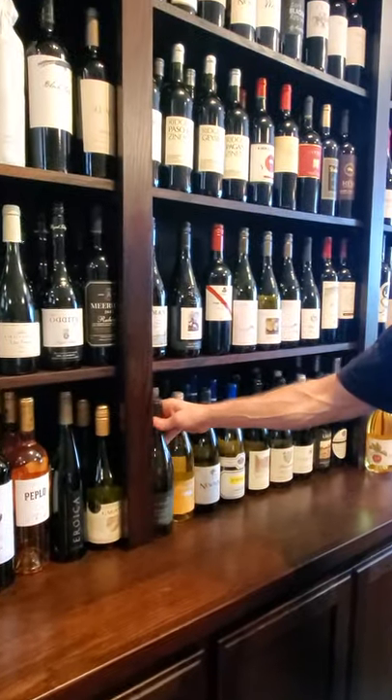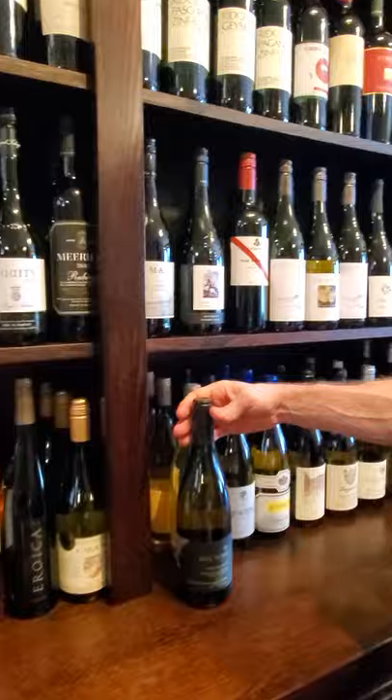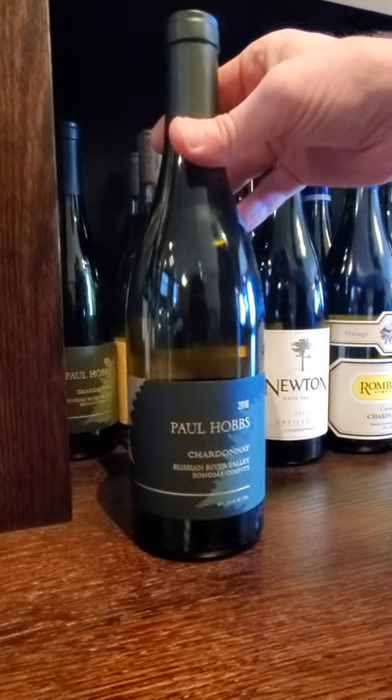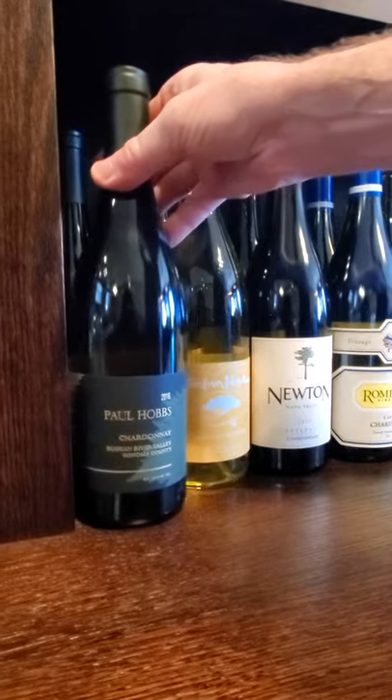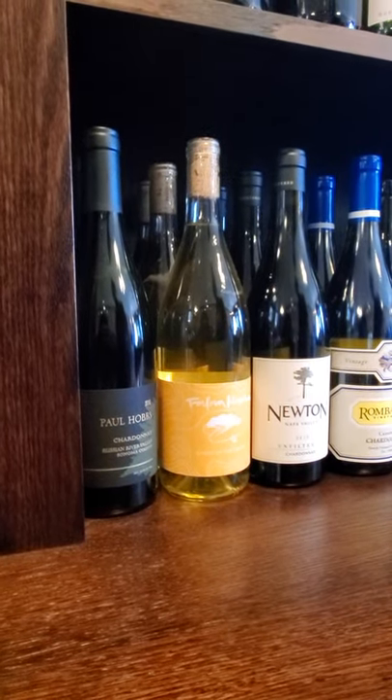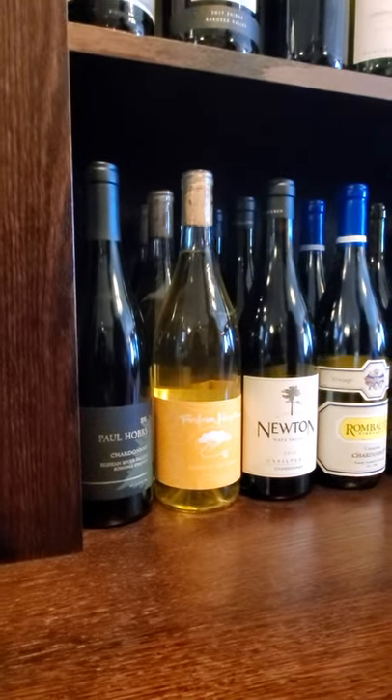You guys probably know who Paul Hobbs is. That's a $54 Chardonnay — you're talking just really, really nice, something that you're not going to drink very often, but you should drink at least once.